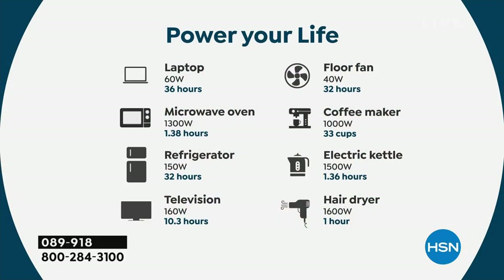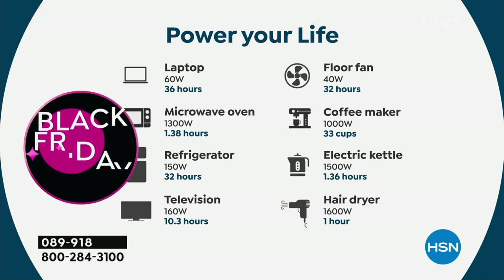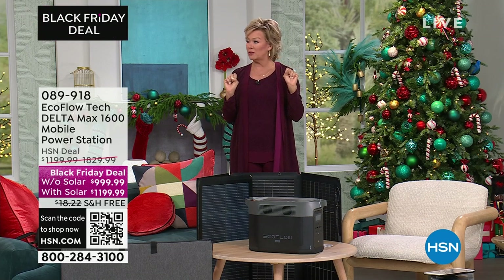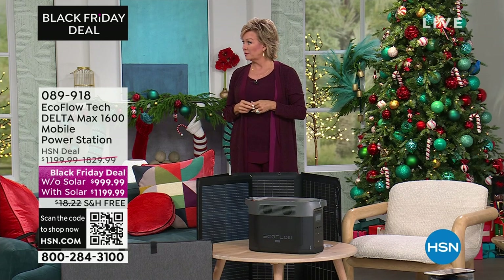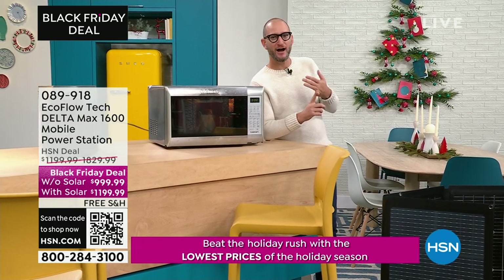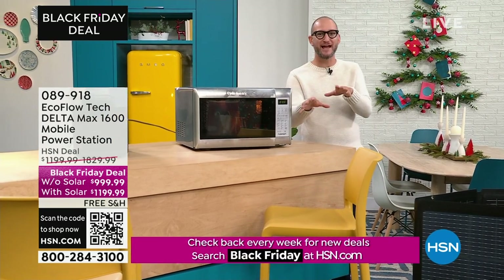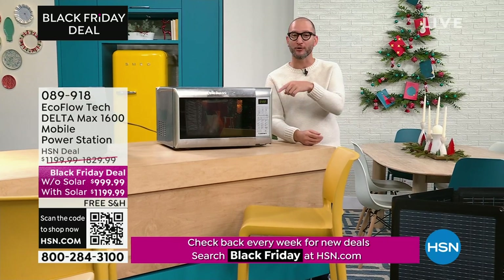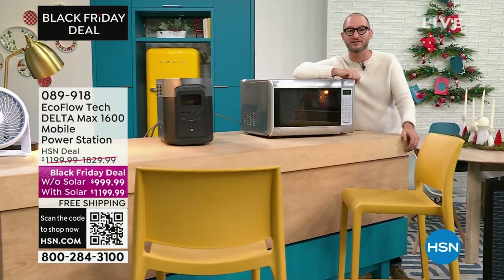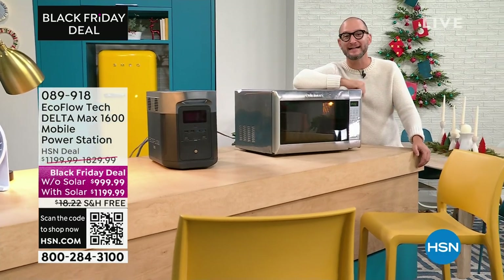Think about all the things in your home when you're mostly going to use this when the power goes out — sometimes it's an hour, half a day, a day, or four days. These are just a small sample of the things you can plug in: microwave, refrigerator, TV, all those conveniences. And the list goes on to things like your washer and dryer — the essential things that keep life a little bit normal in a stressful situation.